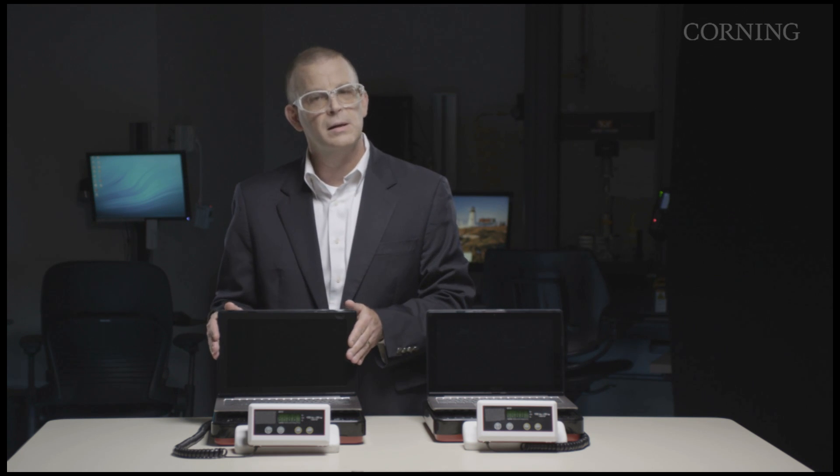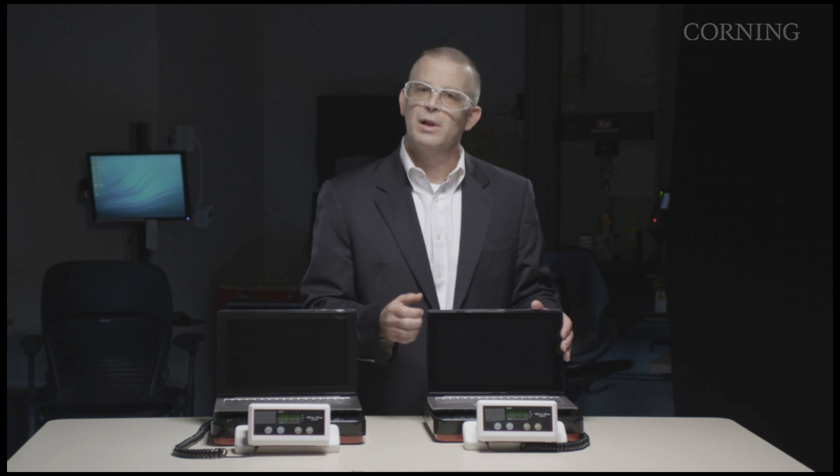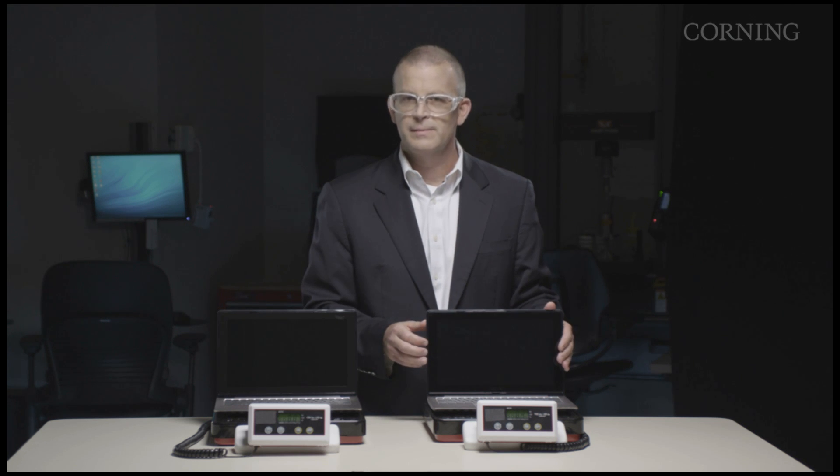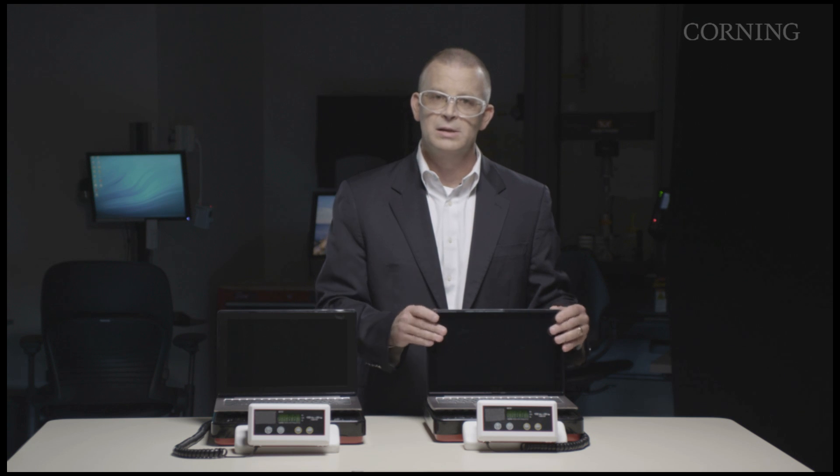Our Corning Gorilla Glass NBT is highly scratch resistant — it's eight to ten times more scratch resistant than soda lime. The other thing to consider: if you get a scratch or a flaw in the surface and then get some flex in that glass, as you'll see in these notebooks, it can lead to breakage.